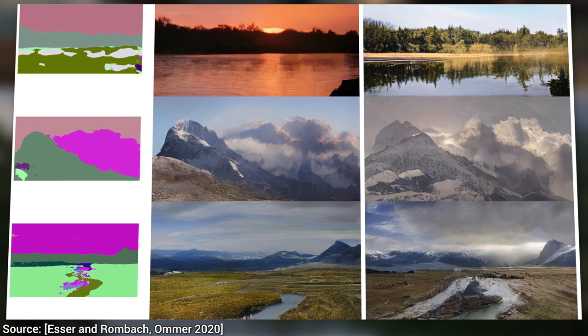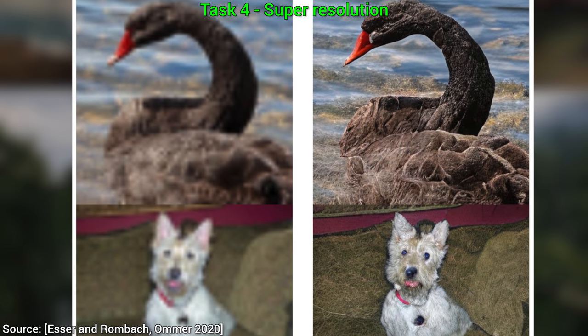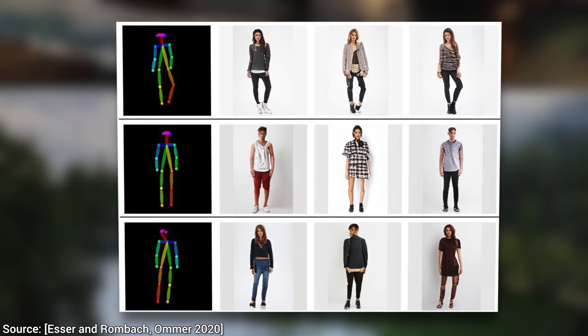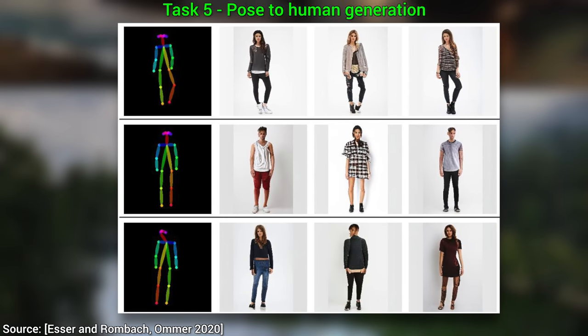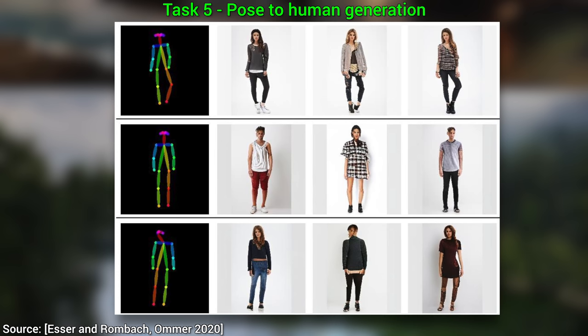Four, it can also perform super resolution — the CSI thing where in goes a blurry image and out comes a finer, more detailed version of it. Witchcraft. And finally, five, we can give it a pose and it generates humans that take these poses. The important thing here is that it can supercharge transformer networks to do all these things at the same time with just one technique.